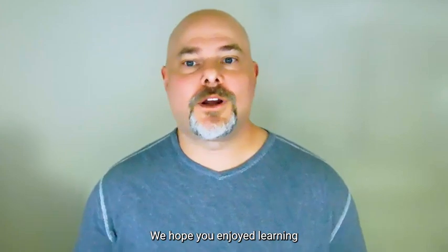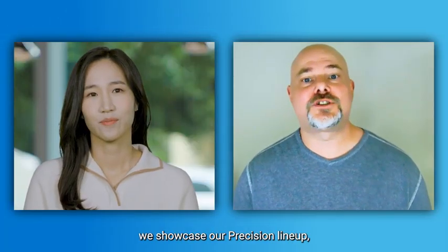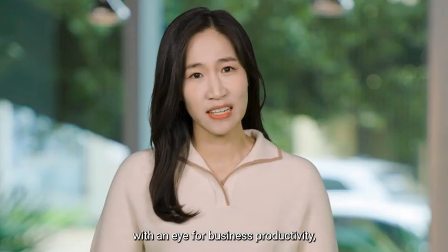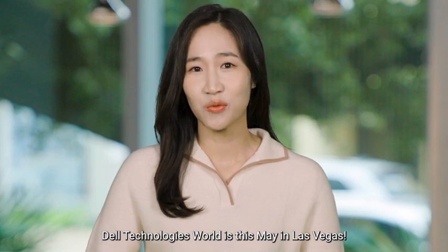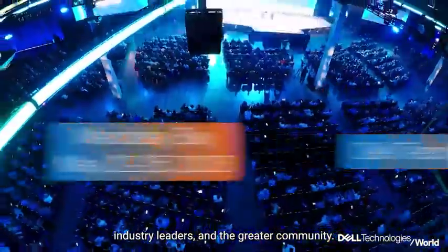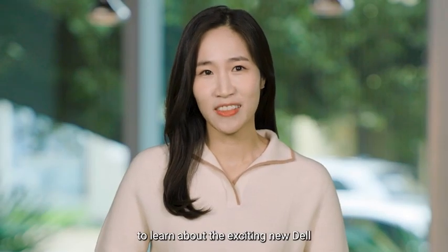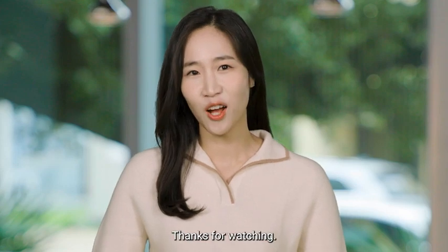Well, this is it for Episode 2. We hope you enjoyed learning about our new productivity solutions and the future of work, Dell Technologies style. Coming up in Episode 3, we showcase our Precision lineup that lies at the heart of a super-user's workflow — Dell Technologies hardware and software working together with an eye for business productivity, collaboration, and sustainability, all driving human progress. And don't forget, Dell Technologies World is this May in Las Vegas — come to the greatest tech event of the year to hear the latest announcements and discussions with Dell executives, industry leaders, and the greater community. Join us over the next few weeks to learn about the exciting new Dell technologies and solutions that help you bring your ideas and innovation to life. Thanks for watching and see you soon.